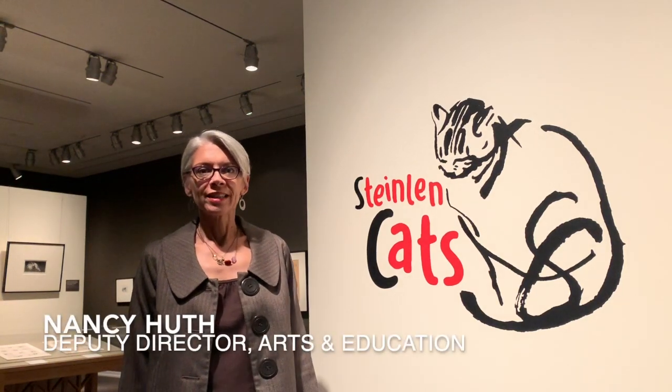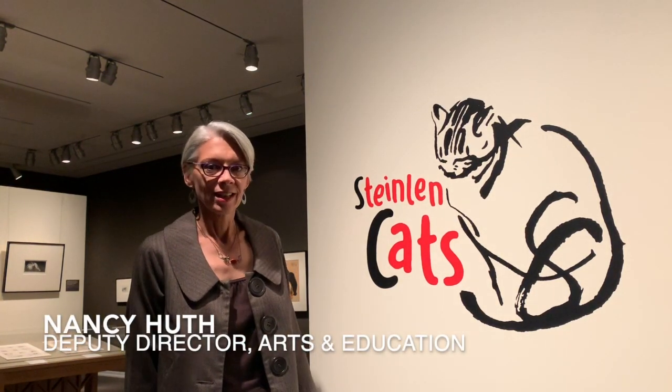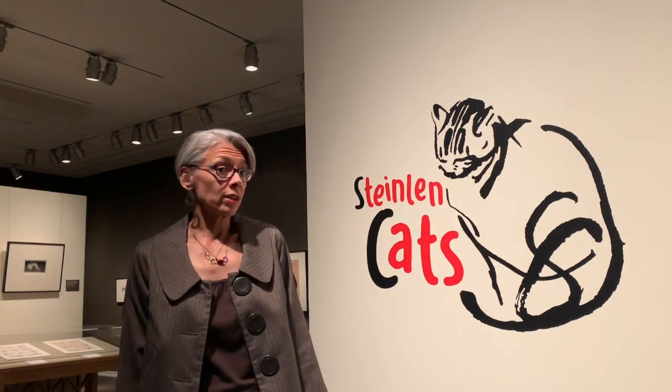Steinlin was a French artist working at the end of the 19th and early 20th century, and his primary interest in his body of work is cats. This exhibition features many of his cat images. In the late 19th century, cats were growing in popularity as pets, really different from attitudes towards cats in earlier centuries. Steinlin also seems to have had several cats of his own, and his house was nicknamed 'cat's corner' because so many cats gathered there.